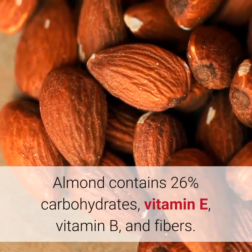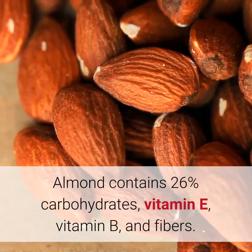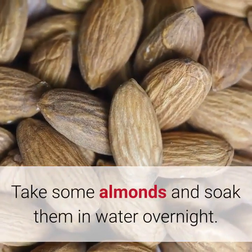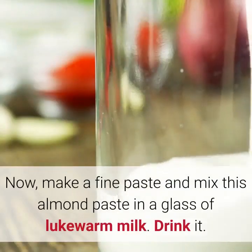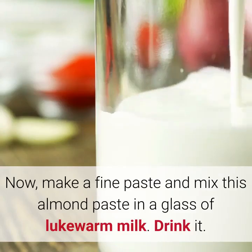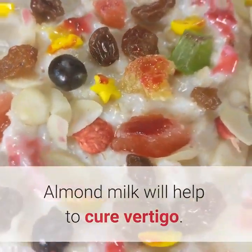9. Almond milk. Almonds contain 26% carbohydrates, vitamin E, vitamin B, and fibers. Take some almonds and soak them in water overnight. Now make a fine paste and mix this almond paste in a glass of lukewarm milk. Drink it. Almond milk will help to cure vertigo.